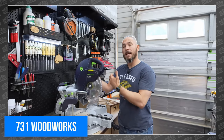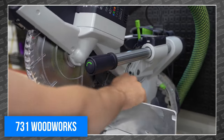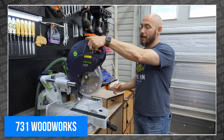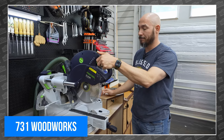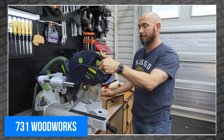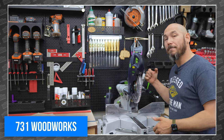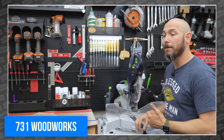The insights into each saw that Matt offers are the kind you could only get from someone who has extensively used both saws to actually get work done. While there are several things he doesn't like, he still makes a great case for either saw depending on your own needs — and he really likes the soft start. Before you buy a miter saw for your own shop, be sure to check out 731 Woodworks.